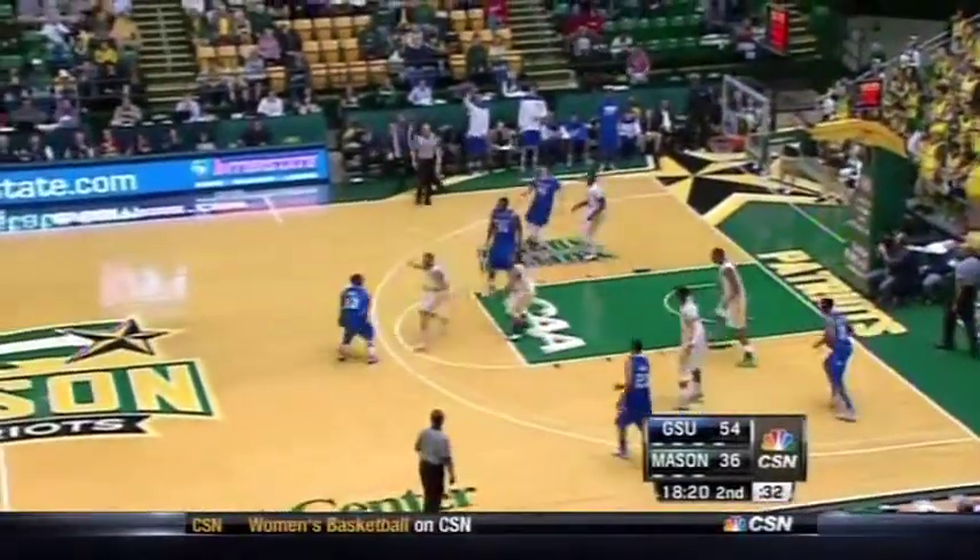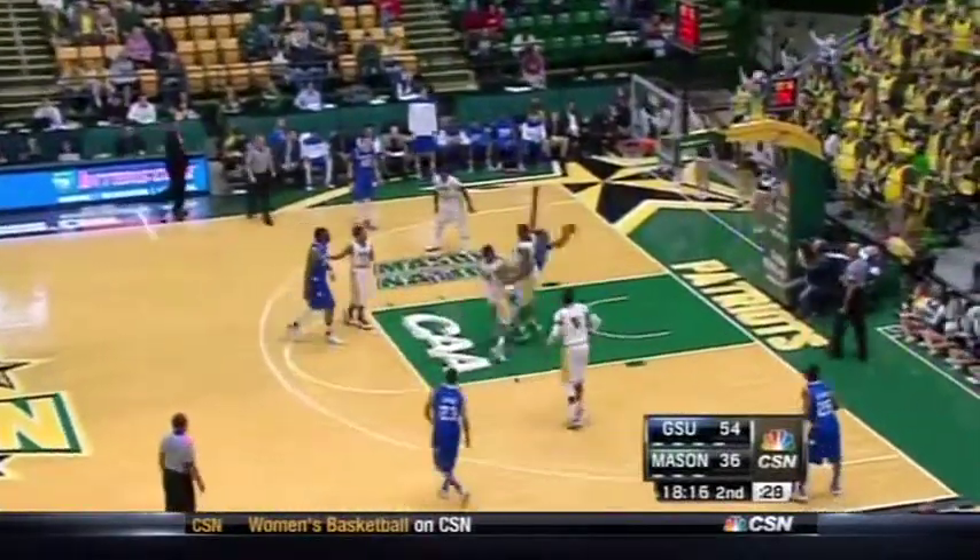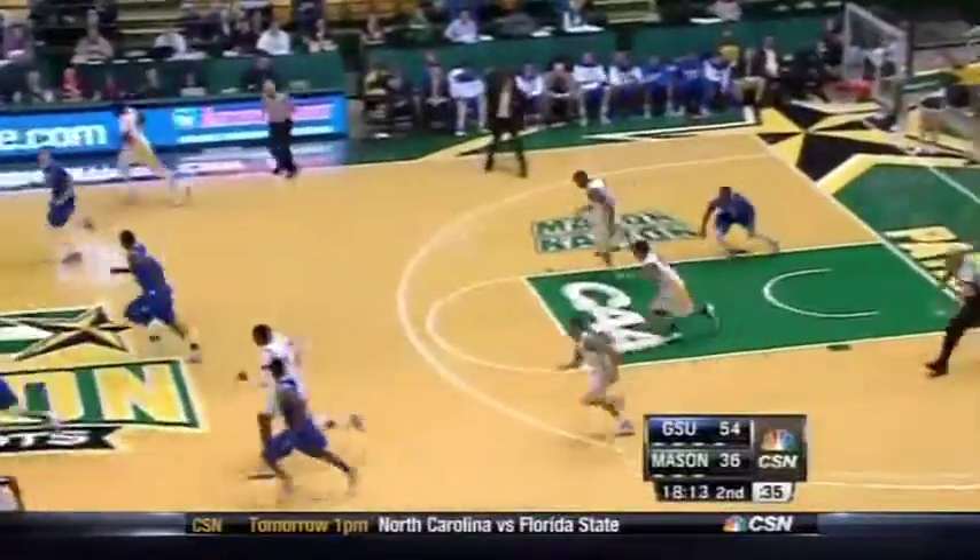That happened because the George Mason defenders didn't run back. They weren't back in defensive position — that's why they gave up the offensive rebound. Devontae White in there amongst the trees.